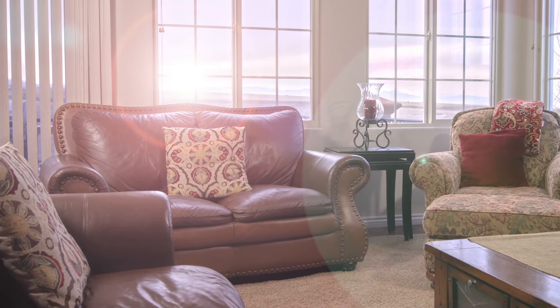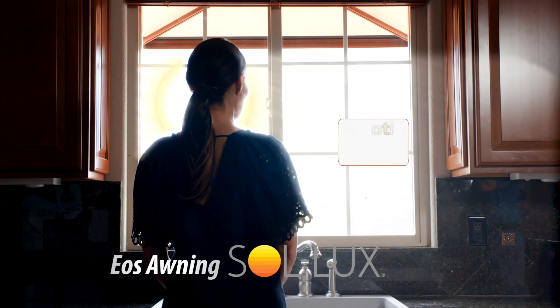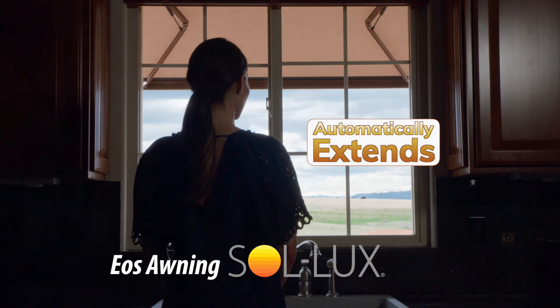Windows bring beauty into our homes, but they also bring in heat, glare, and sun damage. EOS awnings from Solux automatically extend to block harmful sun rays from your home, without hiding your view.